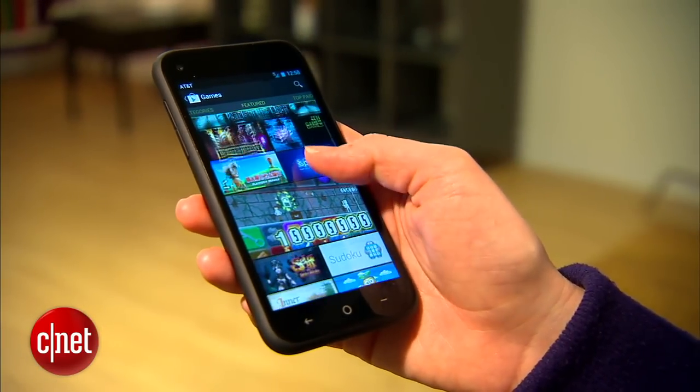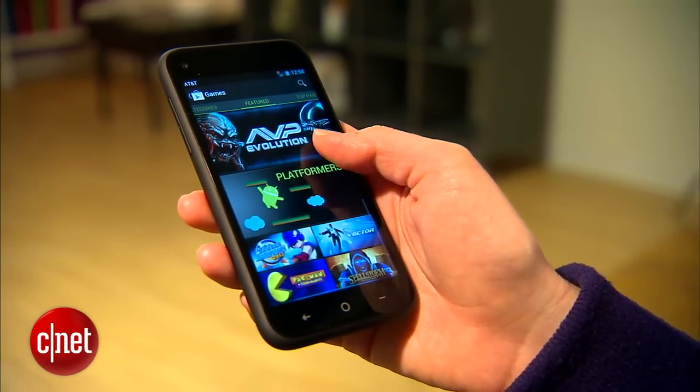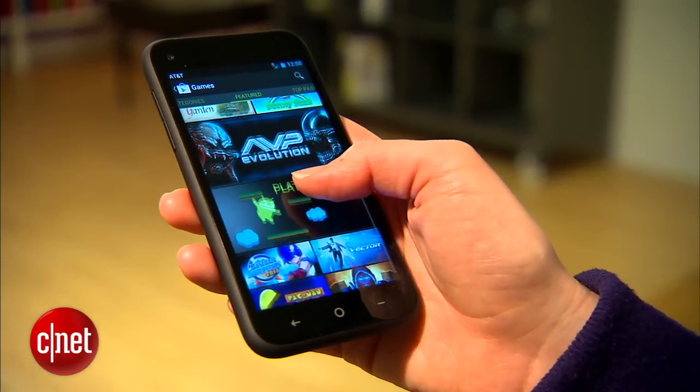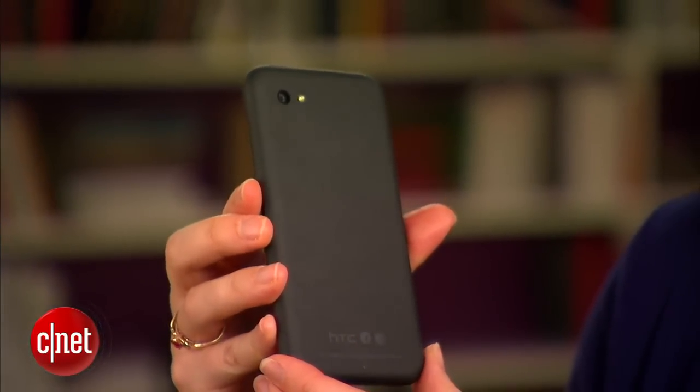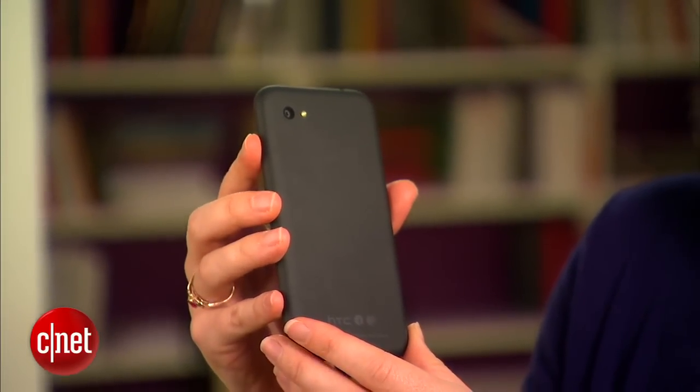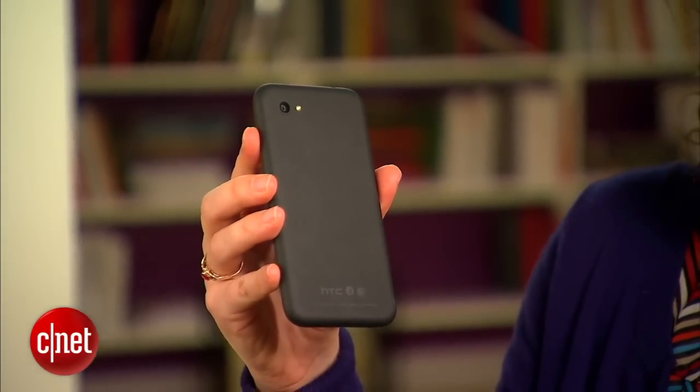You also cannot remove the battery. The phone does come with 16 gigabytes of internal storage, though. If you think you're going to need more than that, this might not be the right phone. The First is enrobed in a soft touch finish that does make it comfortable to hold, though it's not very exciting to look at.